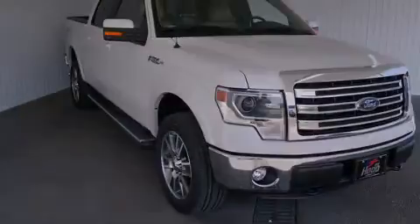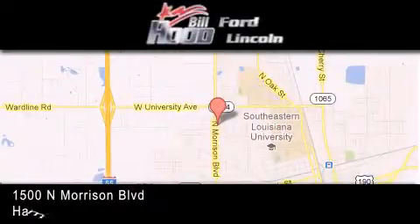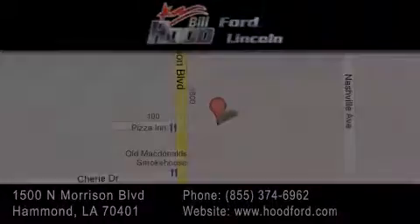Additional features include rear seat childproof door locks, air conditioning with automatic climate control, a folding second row, and power-adjustable gas and brake pedals that enable you to change their height and distance to fit your body rather than you fit to their positions.